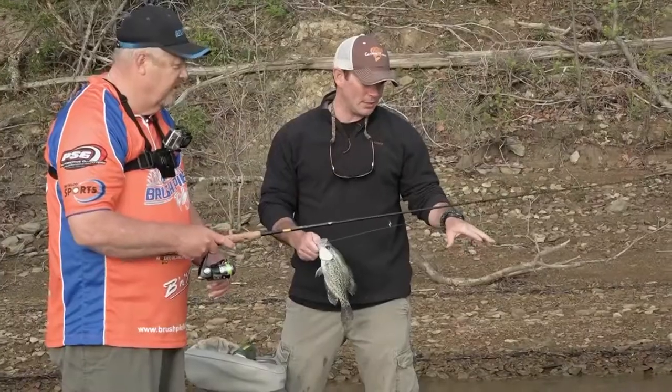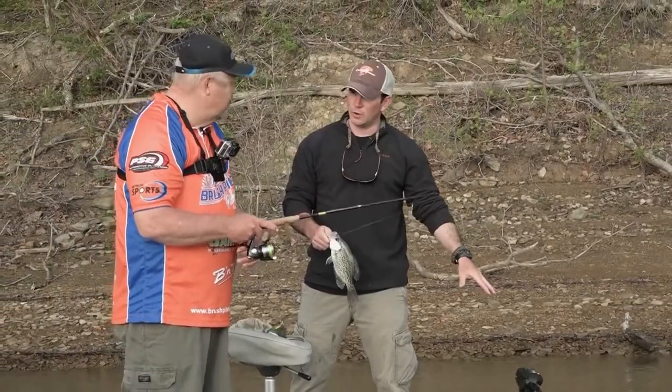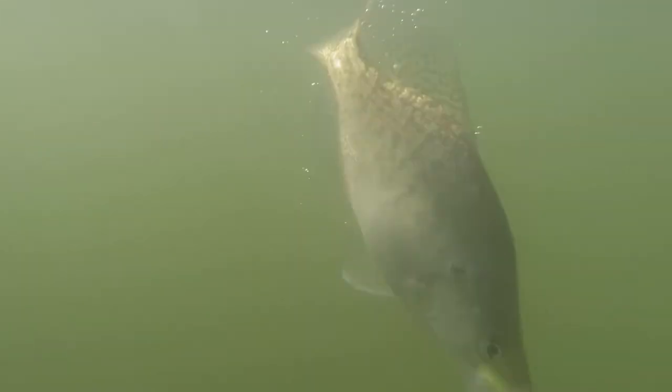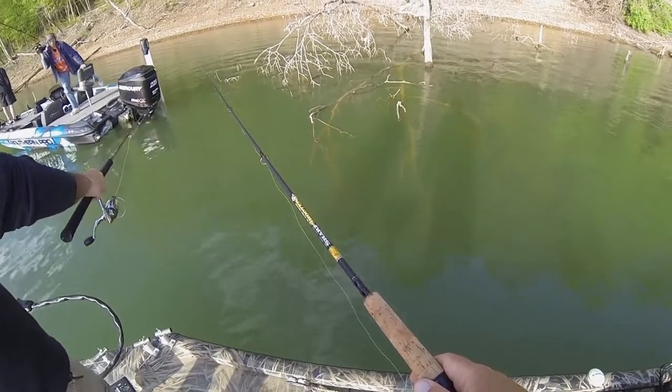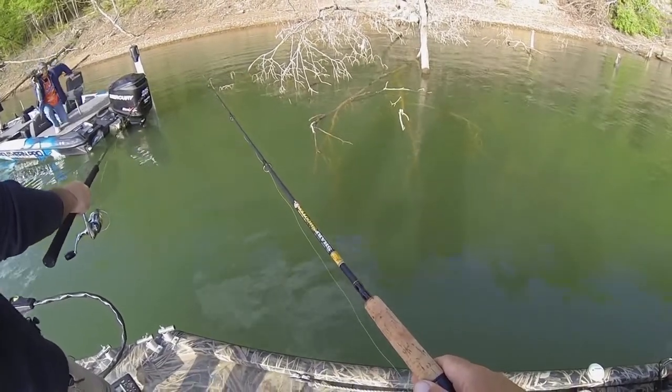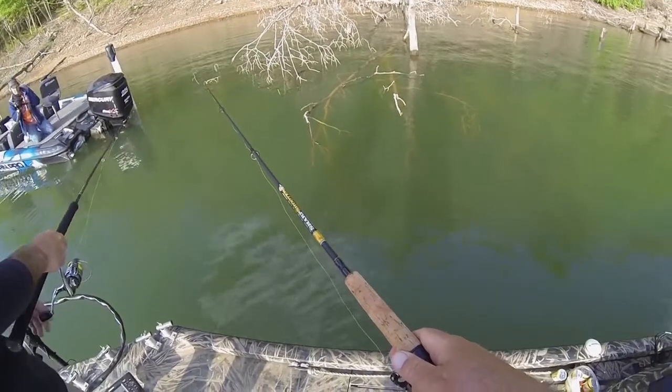I'm trying to match the color of my bait with the color of the water. This water, even though it's clear, has got a real good greenish tint to it. We talked about how clear this water is — this is actually something that's tough for me to fish. I'm used to that real stained, murky water. I get intimidated a little bit when it's this clear.